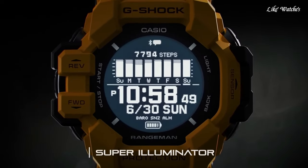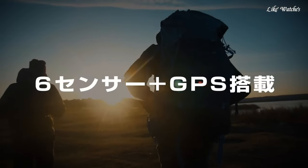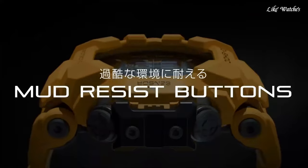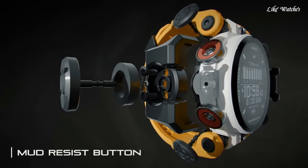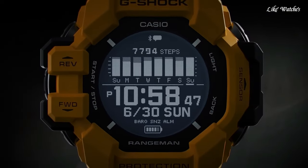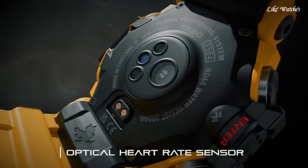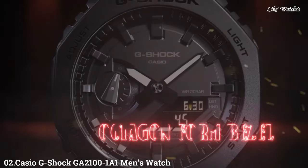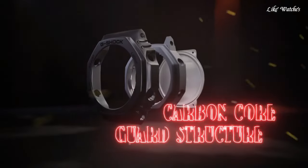Advanced sensors: packed with a GPS, compass, altimeter, barometer, and heart rate monitor, the GPR-H1009 helps you track your progress on hikes, runs, bike rides, or monitor your health and fitness. Solar charging: equipped with a solar charging system, the GPR-H1009 keeps the battery powered even in low light conditions, eliminating the need for frequent battery changes.